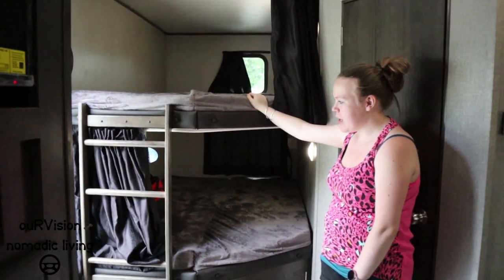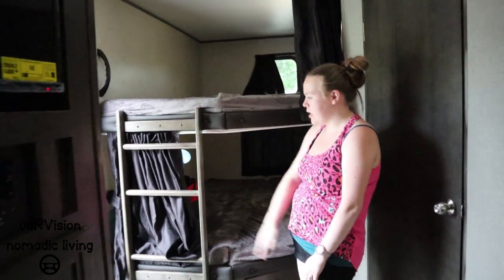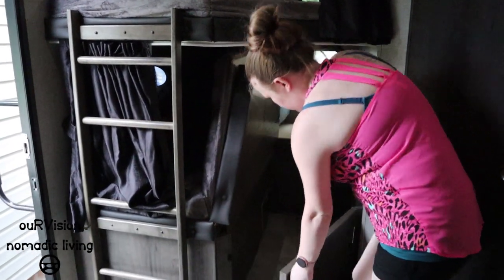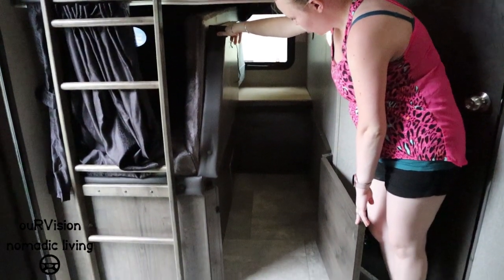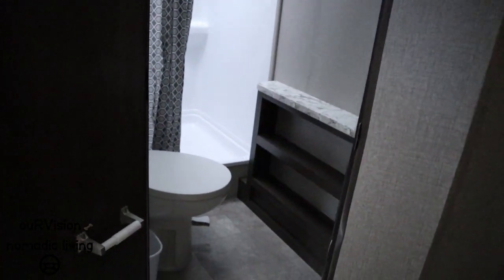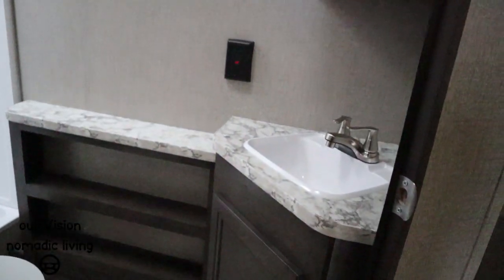The bottom bunk lifts up for storage underneath — it's been mentioned you could fit a kayak in there while traveling. Then there's the bathroom, which doesn't have a tub, but they plan to use a storage bin to bathe the kids, and as the kids get older they'll just shower.